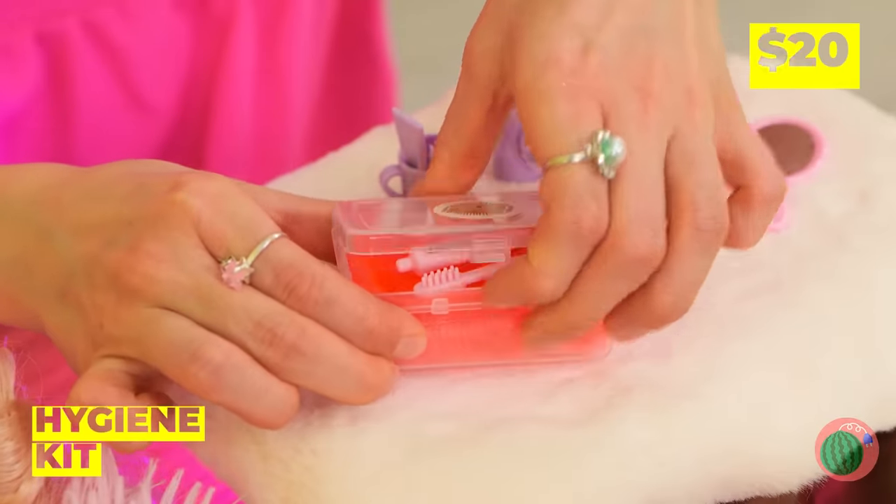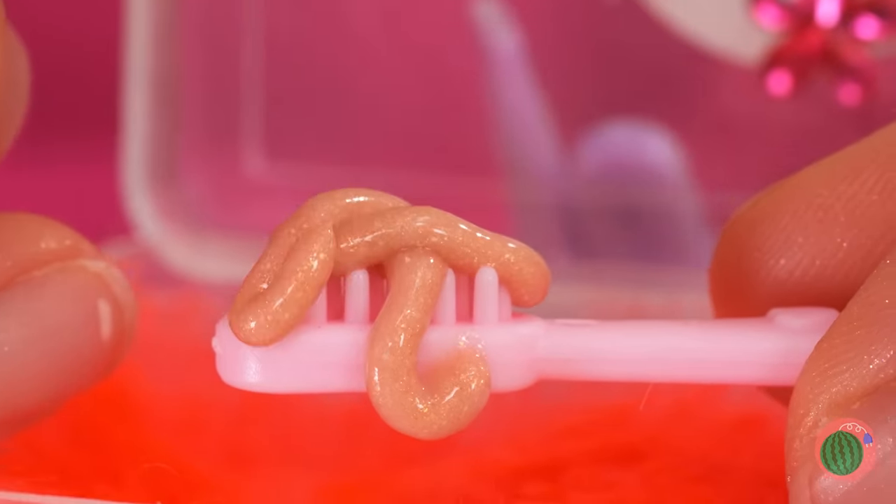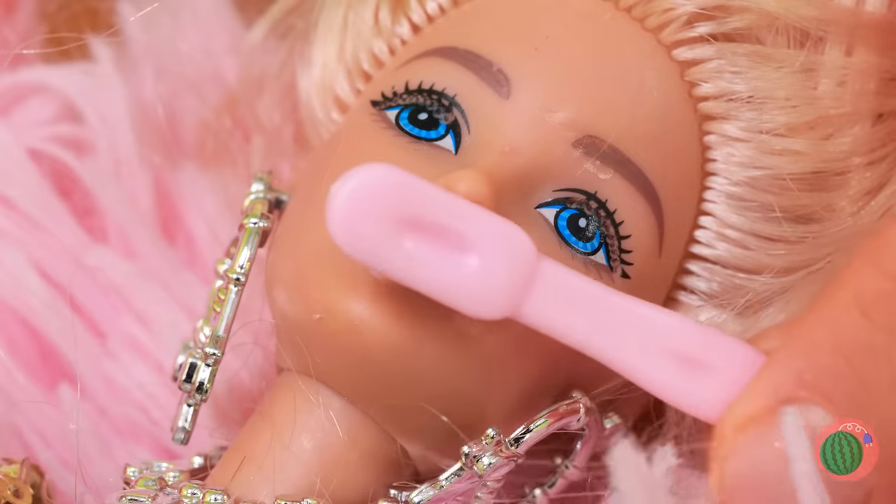Well, we can use this hygiene kit. Just look — the toothpaste sparkles. And soon, so will those teeth.